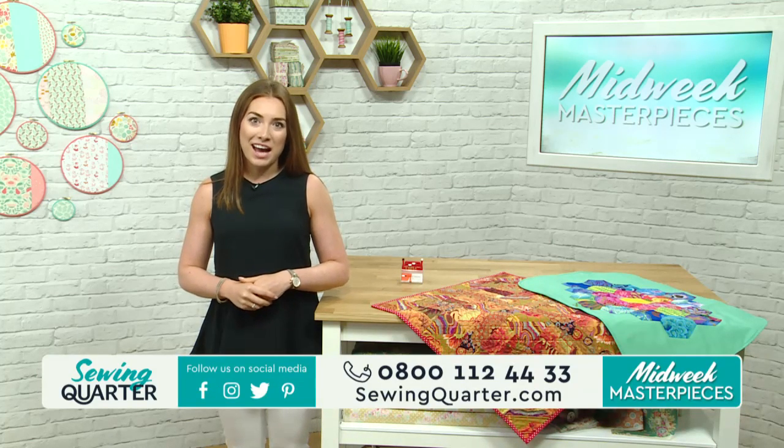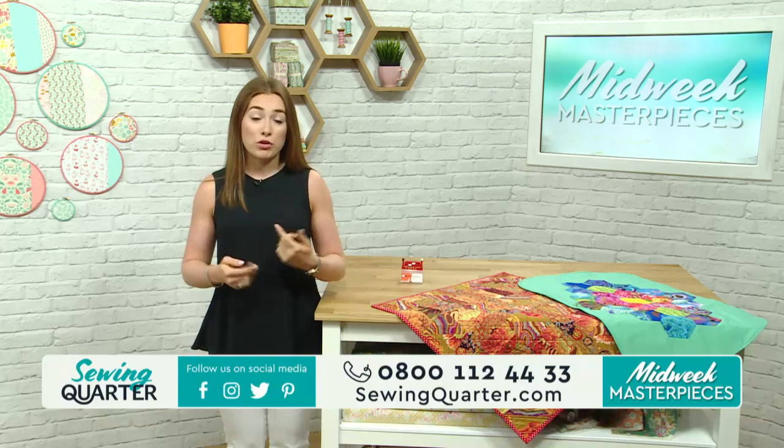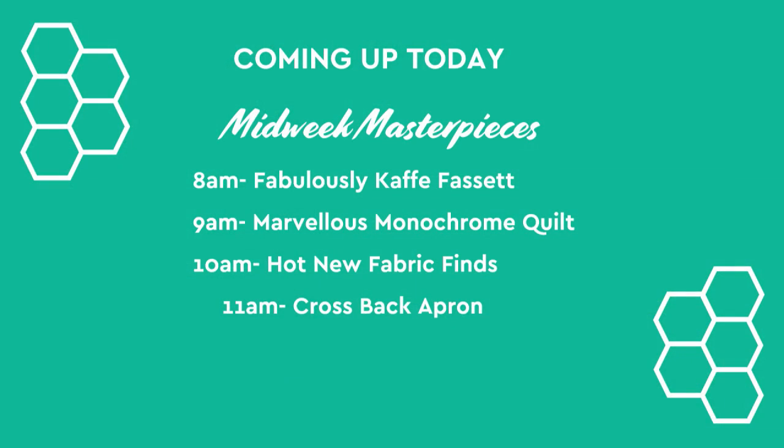Victoria Pete is here at 9 o'clock and 11 o'clock. At 8 o'clock this hour is Fabulously Kay Fassett — gorgeous charm packs bundled up for a cushion and also a book from Kay Fassett. At 9 o'clock, Victoria is here to do a monochrome quilt. At 10 o'clock is some hot new fabric finds with premier fabrics. At 11 o'clock is a crossback apron, perfect for the kitchen or the garden, and also a children's version. So a really exciting show lined up.